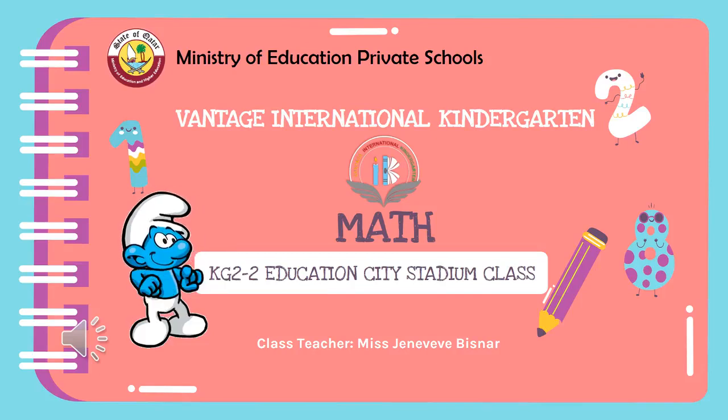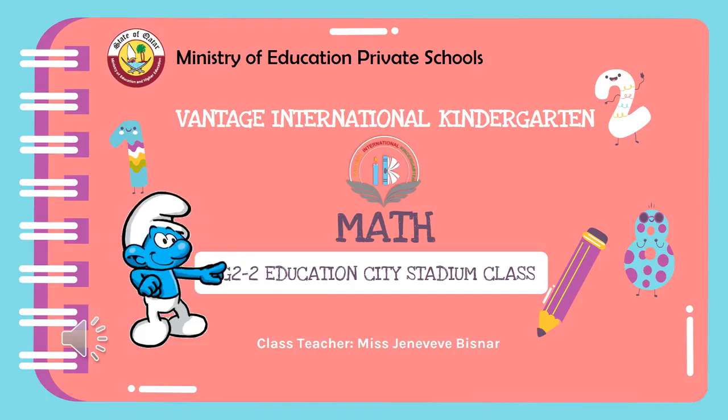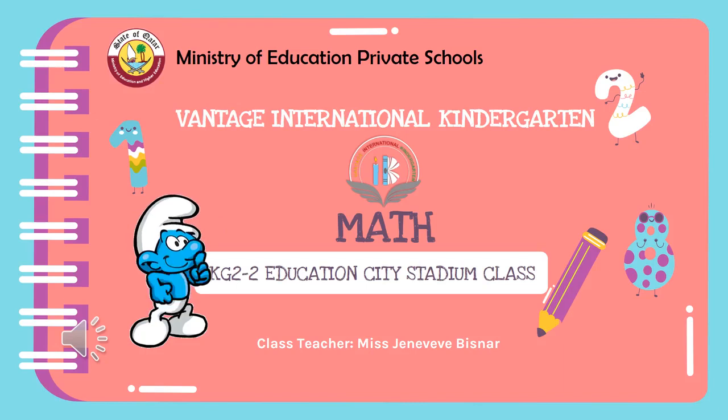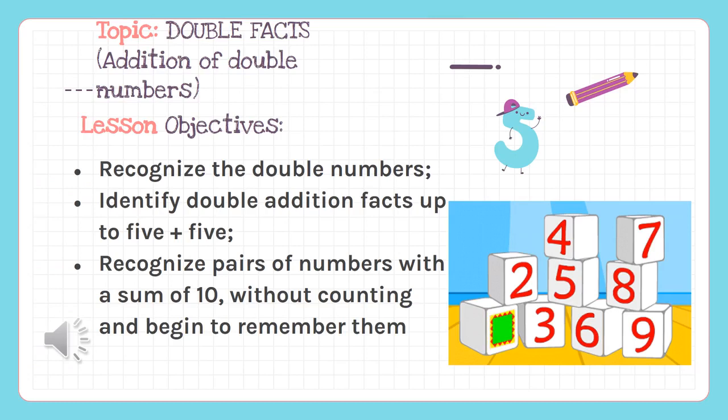Ministry of Education Private Schools. Welcome to Vantage International Kindergarten. Math Subject. KG22 Education City Stadium Class. Hi KG22. Today we're going to study about double facts, addition of double numbers. Are you ready?